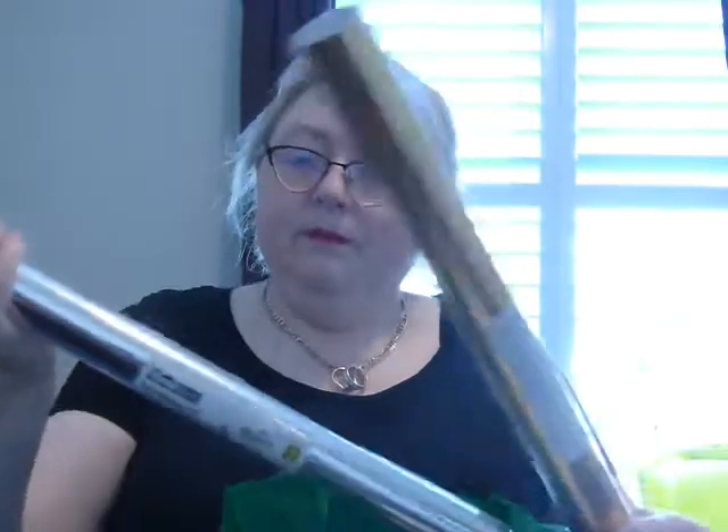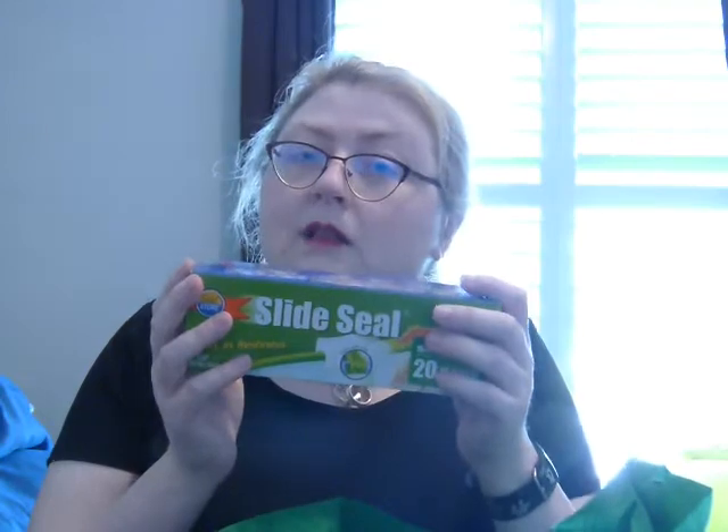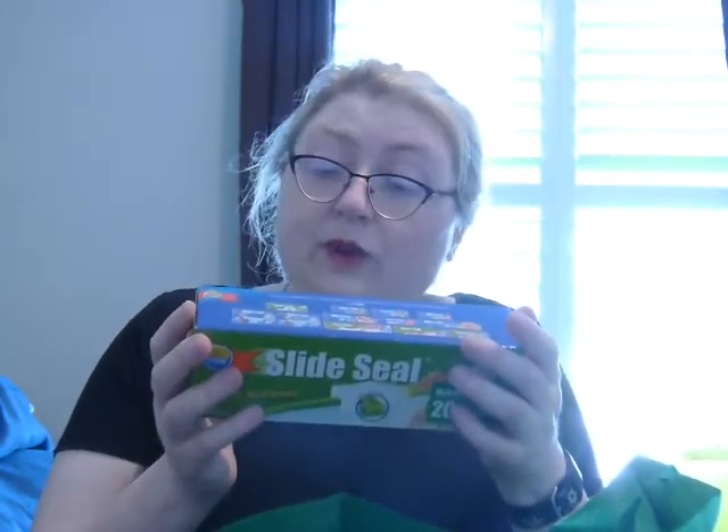Now I'll show you the Dollarama haul. I got self-adhesive foil — I'm hoping it'll work with the Cricut. I got silver and gold at $2 each, which is a really good price if it works. Mom also got some zipper bags — they have a nice zipper and actually seal well, 20 bags for $1.25. Remember, in Canada, Dollarama goes from $1 to $4 and Dollar Tree is $1.25 to $1.50.